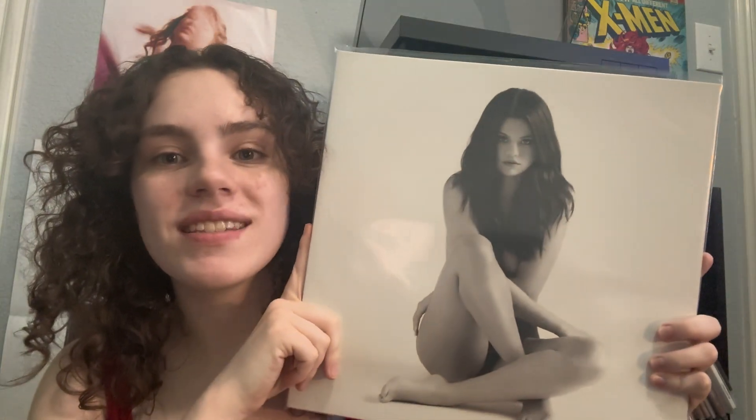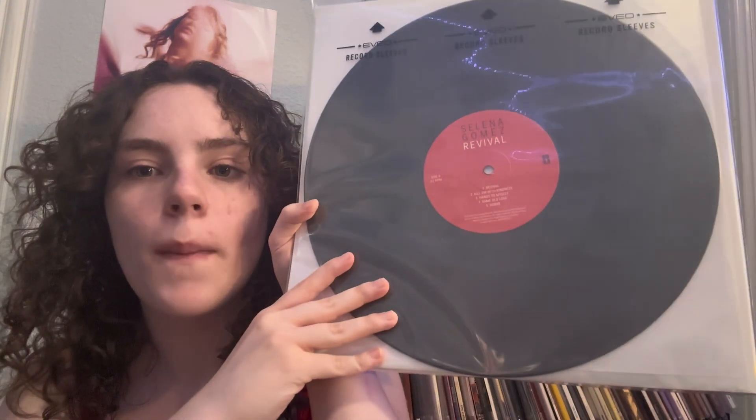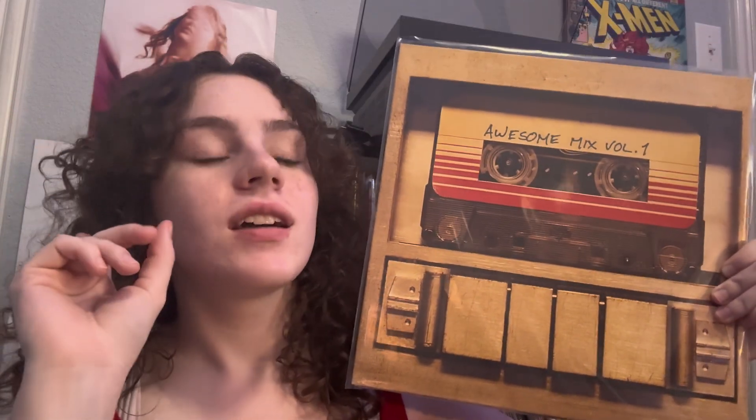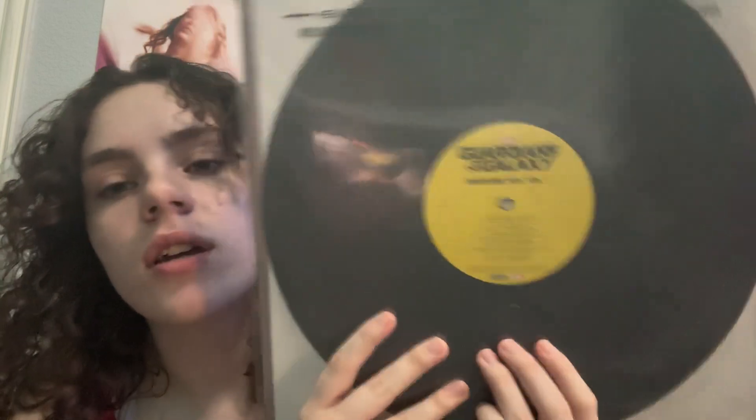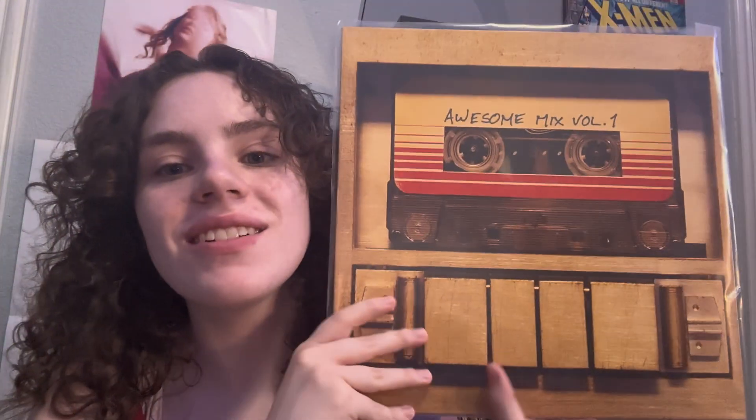The next one is Selena Gomez — she needs to put clothes on, just saying. But this is a great album. This is right now my only Selena Gomez album, though there's going to be more in the future. My favorite songs are Kill Em with Kindness, Hands to Myself, and Same Old Love. This comes on normal black. The next one is Guardians of the Galaxy, the first movie. I really want the Target one, but this is still good too — comes on normal black. It's a great movie; I haven't seen the first one in a really long time so I should probably watch it again.